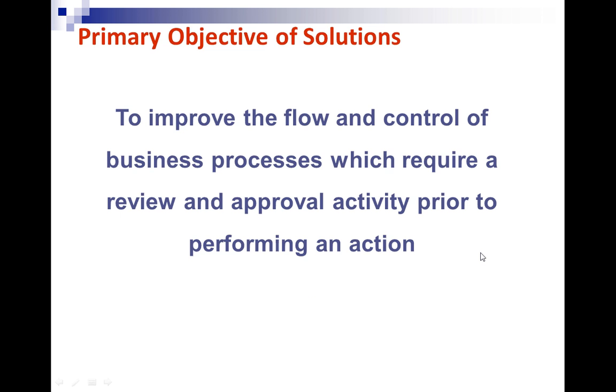The primary objective of our solutions is to improve the flow and control of specific business processes. We focus on business processes that require an approval routing as part of that process. Each one of our solutions — iPurchase, iQuote, iRFQ — requires a routing prior to an action being performed. In the case of iPurchase, upon final approval, a QAD purchase order is created. For iQuote, upon customer acceptance of a sales quote, a QAD sales order is created.